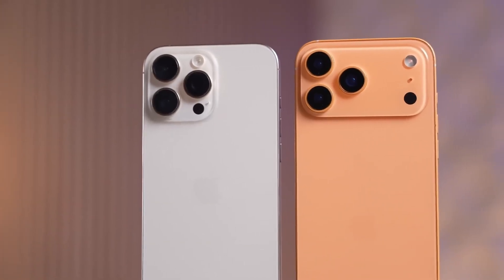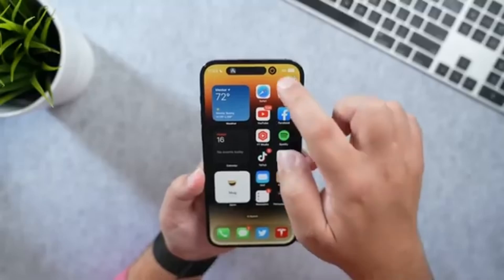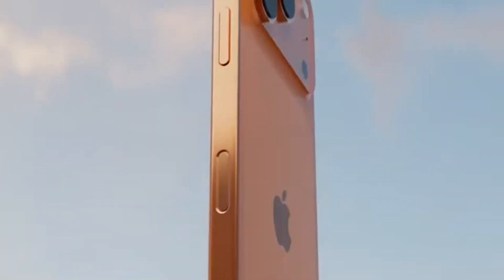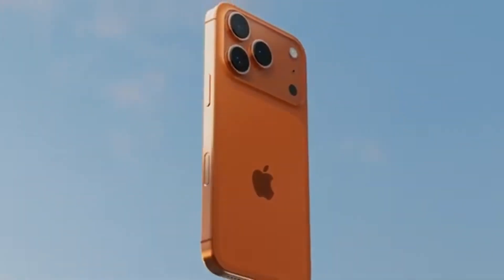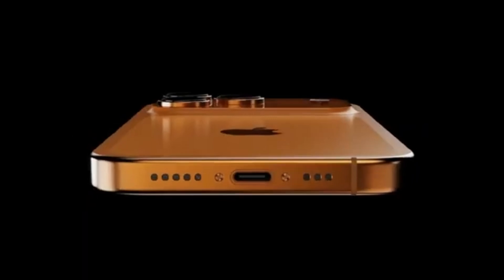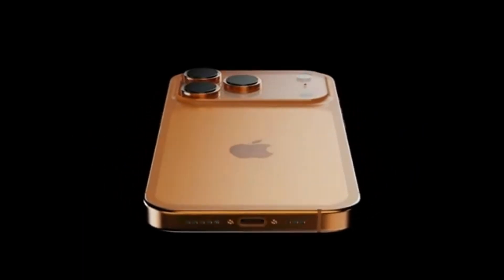The finewoven cases were introduced as Apple's eco-friendly replacement for leather, but many users were disappointed. People complained that they wore out too fast, got scratched easily, and developed shiny patches that looked ugly. Instead of lasting, they often looked old after just a few weeks.